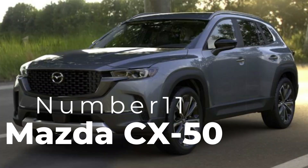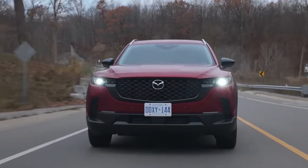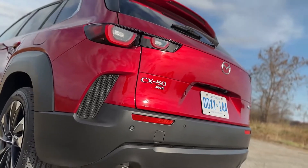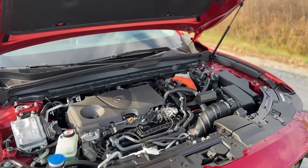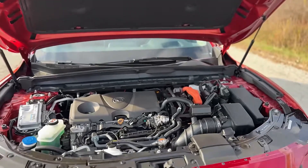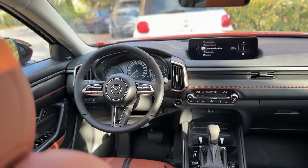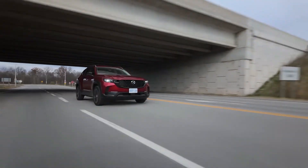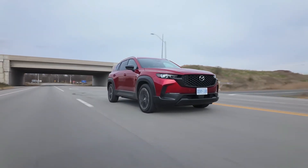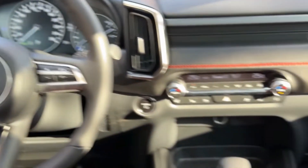Number eleven: Mazda CX-50. The Mazda CX-50 is a versatile luxury option that combines the brand's sleek design with premium features. It's powered by a 2.5-liter engine and offers impressive handling, along with a comfortable cabin and an intuitive 8.8-inch infotainment screen. This model also comes with driver-assistance tech like rear cross-traffic alert and blind-spot monitoring.